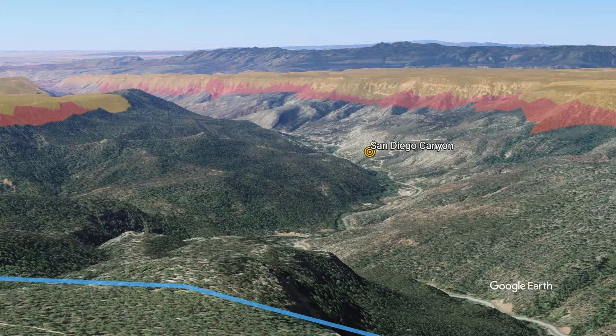After the Valles Caldera eruption, there was no San Diego Canyon — it was just part of the extensive Tuff Plateau that defined the southwestern Jemez Mountains. San Diego Canyon is on the Colorado Plateau, so sedimentary rocks along the bottom of the canyon correlate with some of the layers at the Grand Canyon, dating back over 300 million years ago.